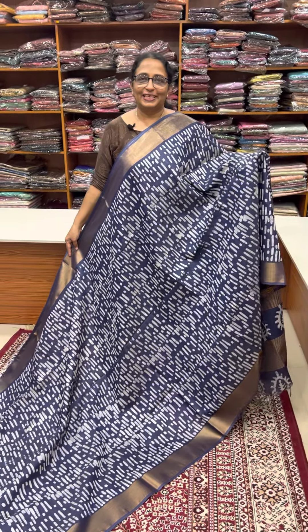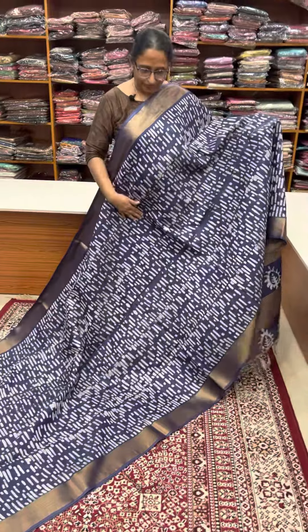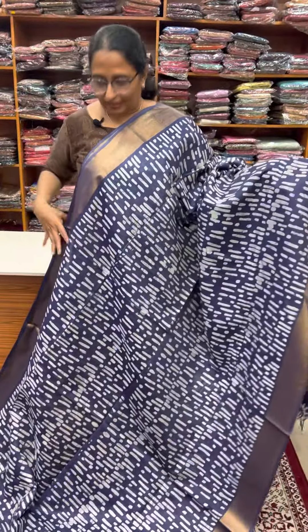Hello friends, I am Jenny. I am the Ladies Clothing Store. I am in Semi Tassar. I am going to start the restock.